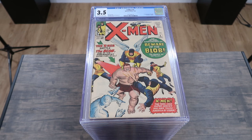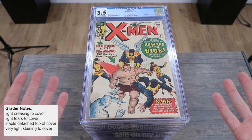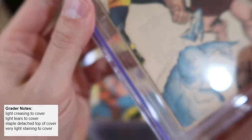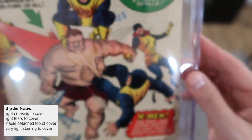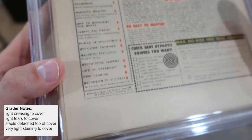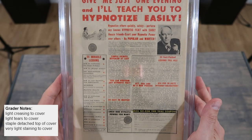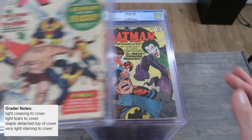Starting off with the 3.5 X-Men number 3, first appearance of the Blob. The grader's notes say light creasing to cover, light tears to cover, staple detached at the top of the cover, and very light staining to the cover. It presents great from a distance — you really have to hunt for these things. But you can see that top staple has pretty much sunk all the way through. The bottom staple is still hanging on, but there's heavy creasing and tears to the cover throughout, and heavy wear on all corners. This book had a lot of staining — fingerprints and gunky stuff that was really hard to remove. We did a great job cleaning it, but sometimes you can't get everything and there's a little residue, so it says light staining.